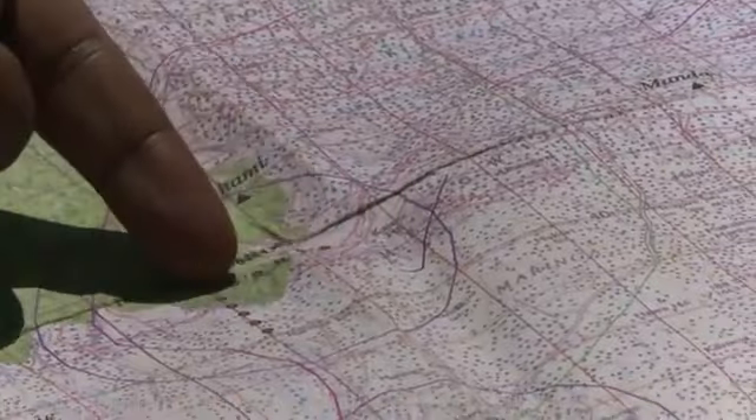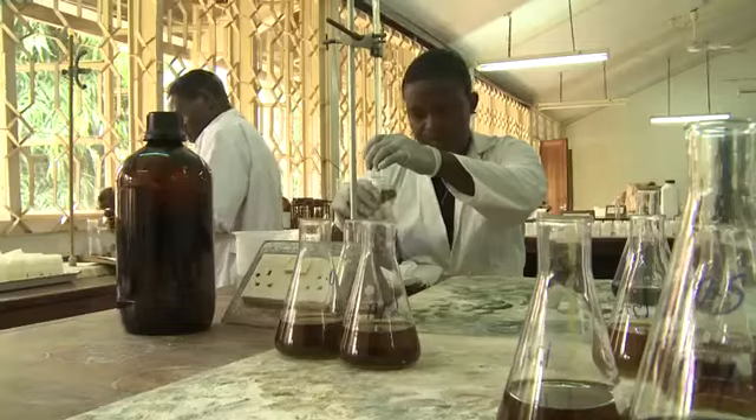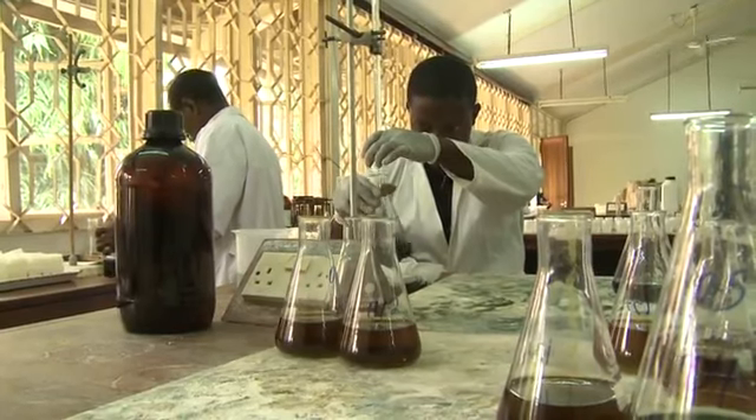NAFORMA field teams are collecting data from 3,400 sites around the country, including collecting soil samples from more than a quarter of these. Each sample is then brought to a laboratory where it is analysed to establish its carbon content.